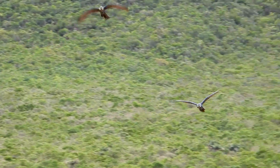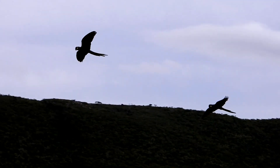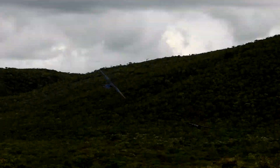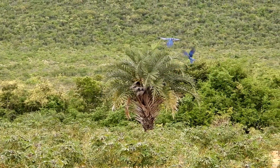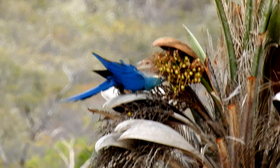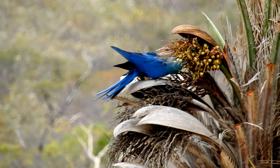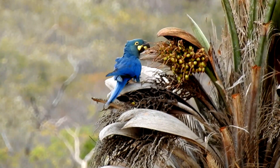The indigo macaw is endemic to the dry caatinga biome and feeds mostly on the fruits of an endemic palm called likuri. This food specialization makes it more prone to population declines when there is the cutting down of the palm stands it depends on.